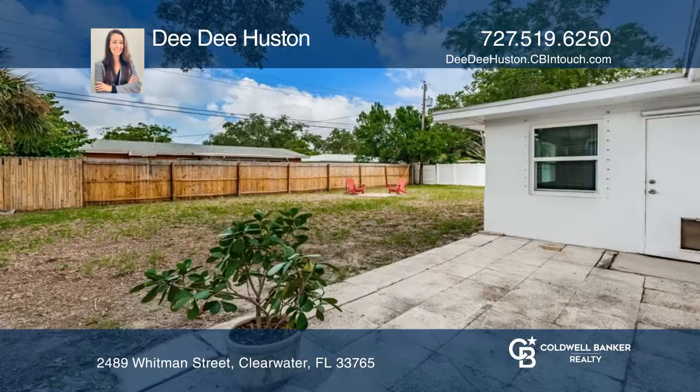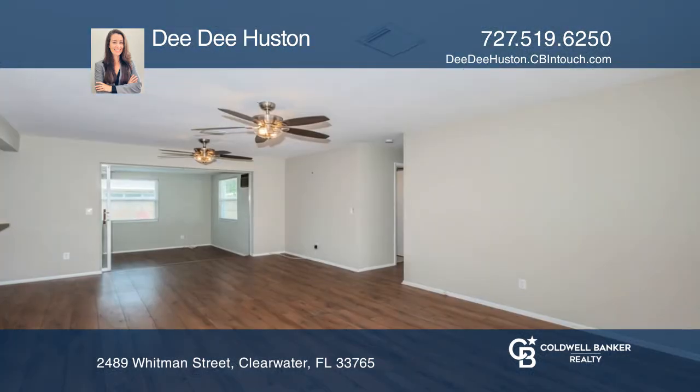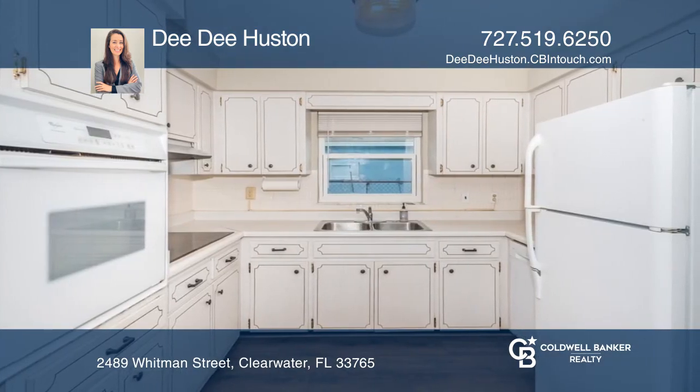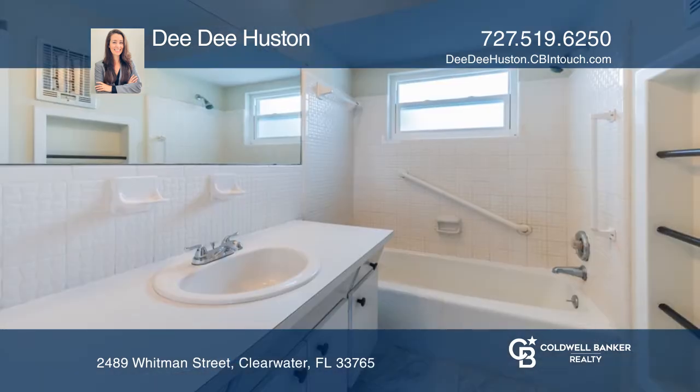This lovely two-bedroom, two-bath block construction ranch home is complete with a newer roof, wood-look laminate flooring, and hurricane shutters. You can relax with your morning coffee in the Florida room or head out to enjoy the fully fenced-in and rather spacious backyard that has plenty of room to add a pool.